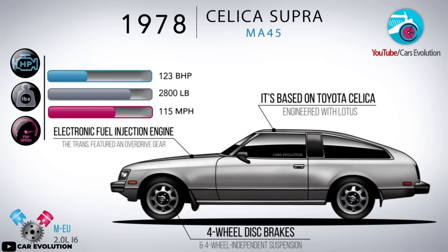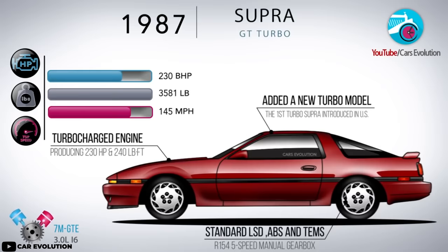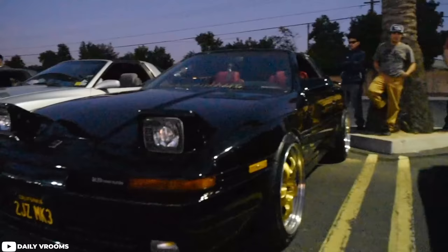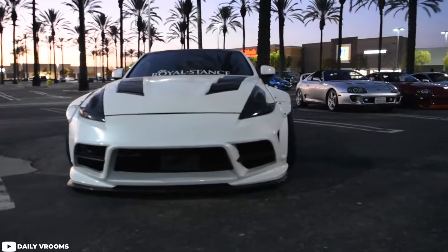Now with five generations of Supra, there's a ton of options out there for you to get your hands on a performance-oriented JDM piece of history, all at varying price points. But which one of those generations is going to put the biggest smile on your face for the least amount of money? Which one is going to be more fun to drive, more capable, and attract the most attention? Which one is going to be the best combination of those things and take home the W on this episode of What Generation Is Best — Toyota Supra?